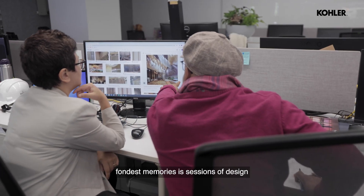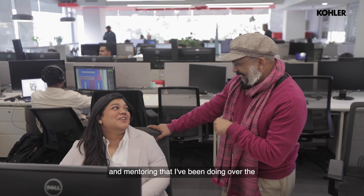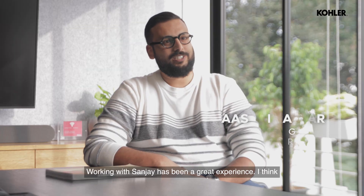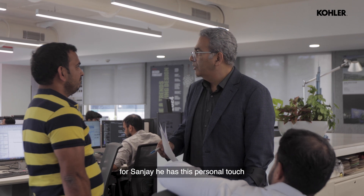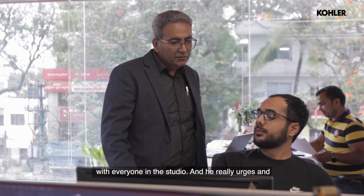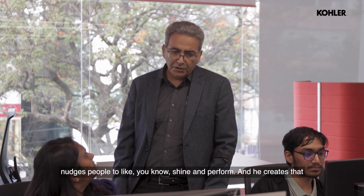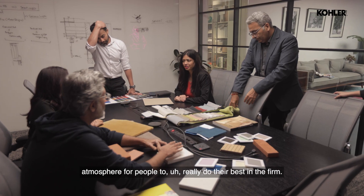One of my fondest memories is really the sessions of design and mentoring that I've been doing over the years with teams. Working with Sanjay has been a great experience. He has this personal touch with everyone in the studio, and he really urges people to shine and perform. He creates that atmosphere for people to truly do their best in the firm.